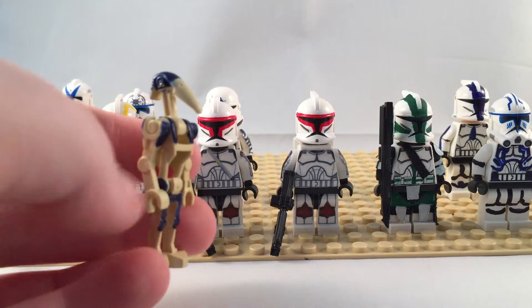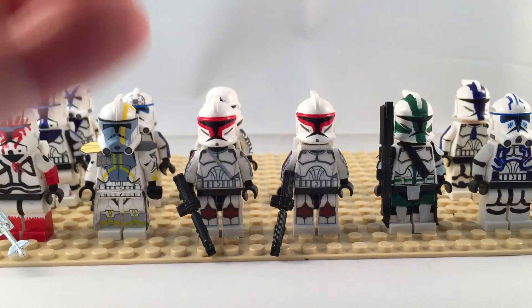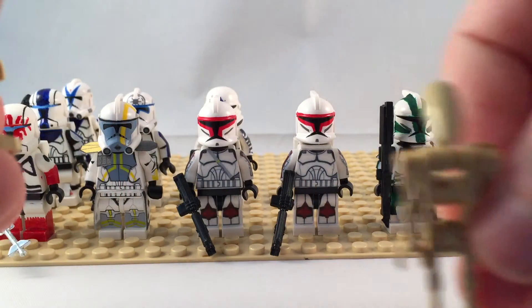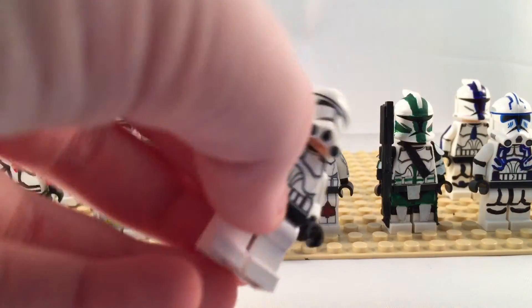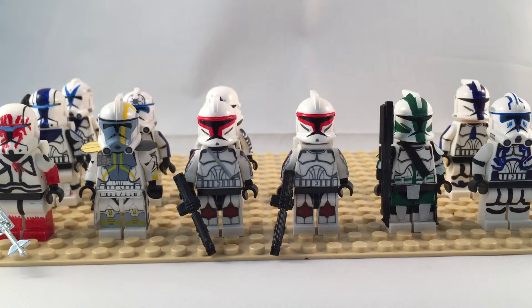I finished my first Citadel security droid. I'm going to make three of them from the Citadel episodes of Star Wars: The Clone Wars. That's just the one trooper; this one's going to be the commander, and this one's going to be another trooper. And this green figure will be my Commander Thorne — another one that I'm making.